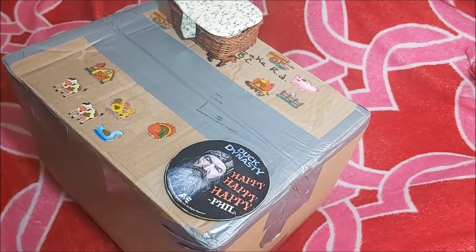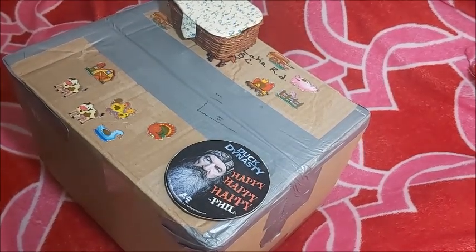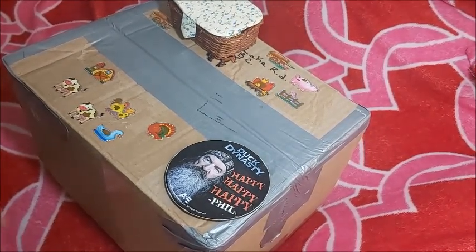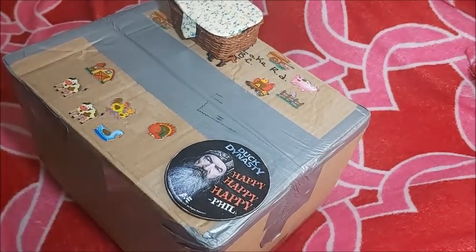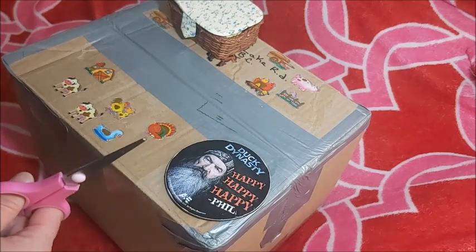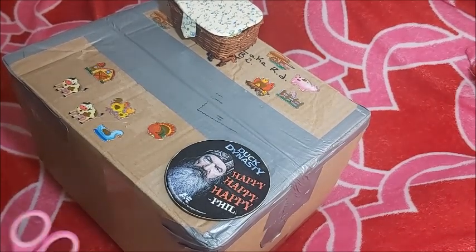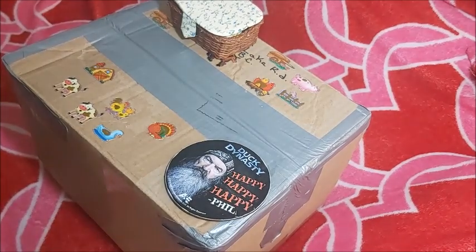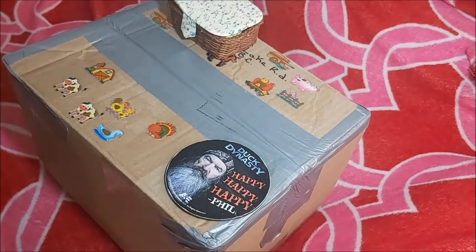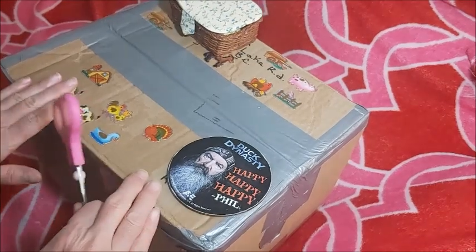I am so excited for this box opening. When I saw her for sale, I just thought, this is mine. I'm all over the place — I just got home from work. The school where I teach is open to students, but with COVID ramping around, the attendance is really super low. But I'm still excited to come home to this.